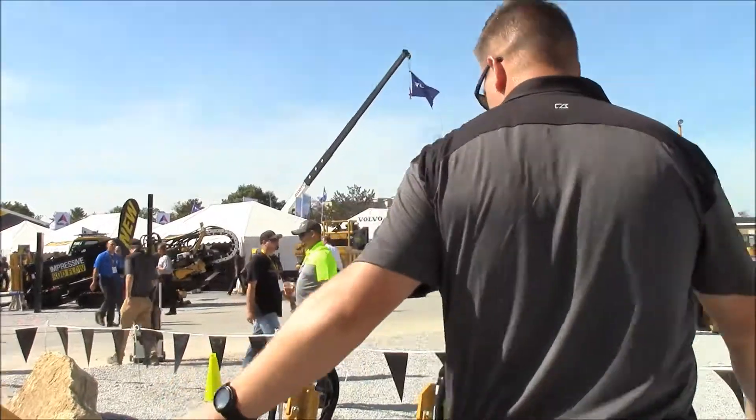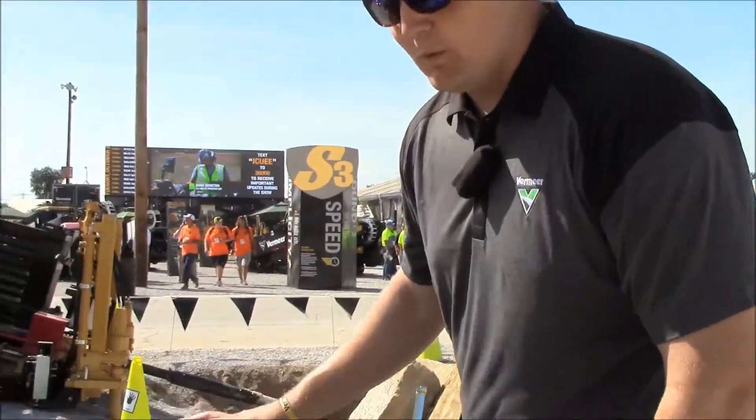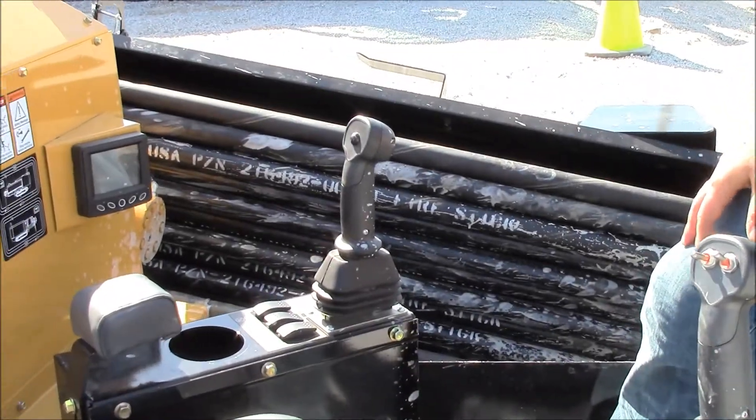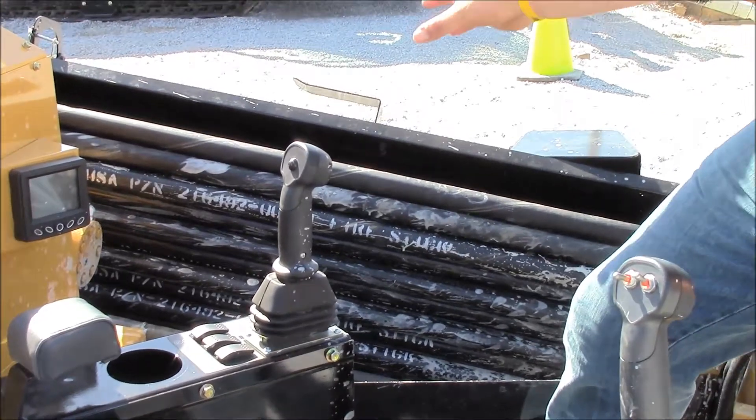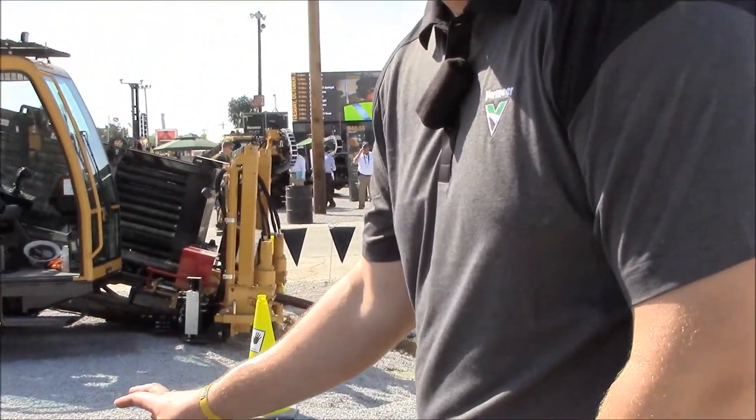One other thing I really like about our machine — we're still using our fire stick drill rod, but we give the customer the option of picking what tooling best fits their job. We use two different rod options: the 1.32 inch rod or the 1.66 inch rod — that is a fantastic option.